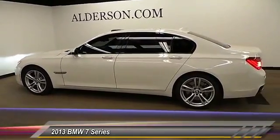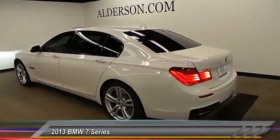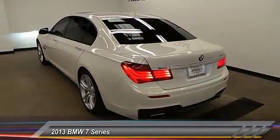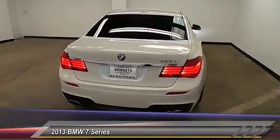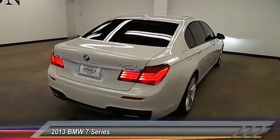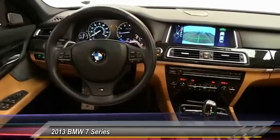Here are some of this vehicle's great options: backup camera, navigation system, keyless entry, steering wheel audio controls, traction control, Bluetooth wireless data link for hands-free phone, alloy wheels, automatic stability control, auto-dimming rear view mirror, PPO, and climate control.